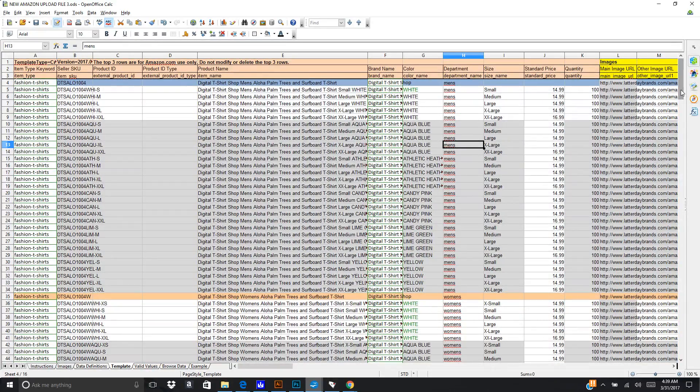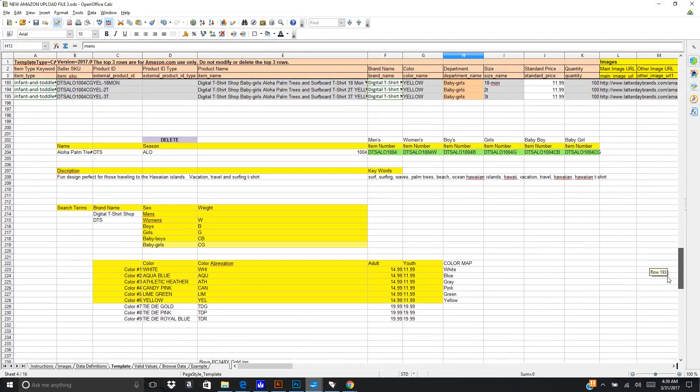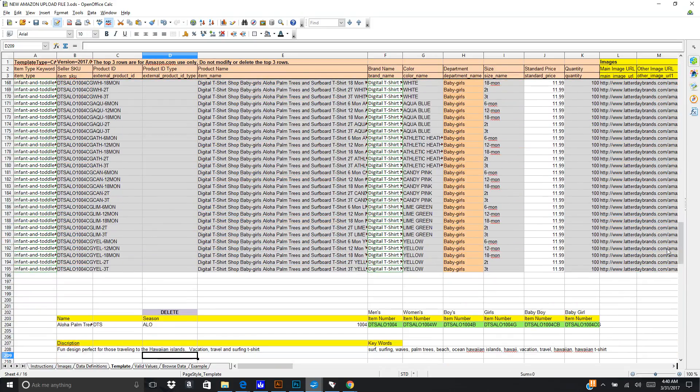I've cleaned up this spreadsheet and I've been able to successfully upload a product. Basically I come in and create some basic information I can manipulate based on shirt colors, prices, and different things like that — unique manufacturer numbers for each style of shirt. I have men's, women's, boys, girls, baby boys, and baby girls. Baby boys and baby girls is where I'm selling my infant toddler sizes, along with keywords and description. All of these things feed into this spreadsheet.